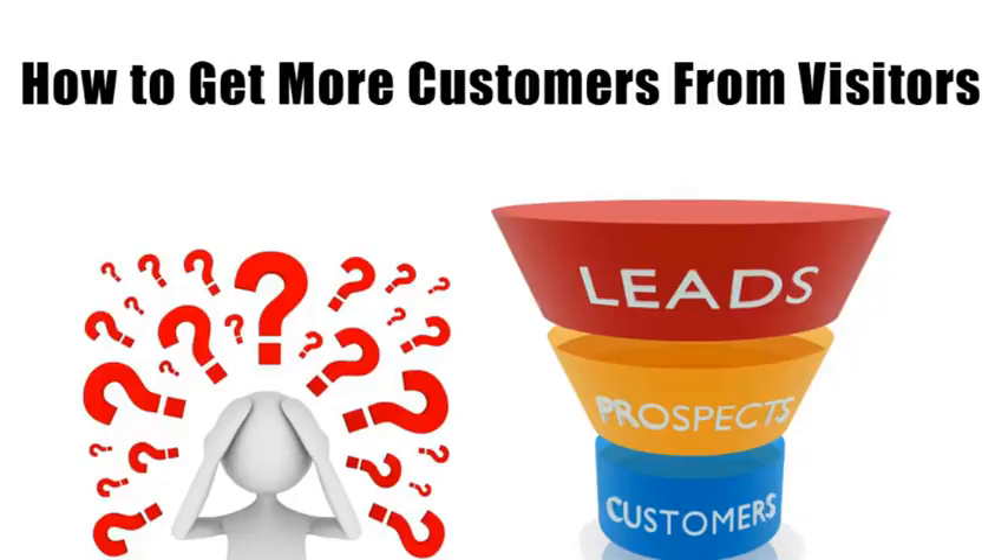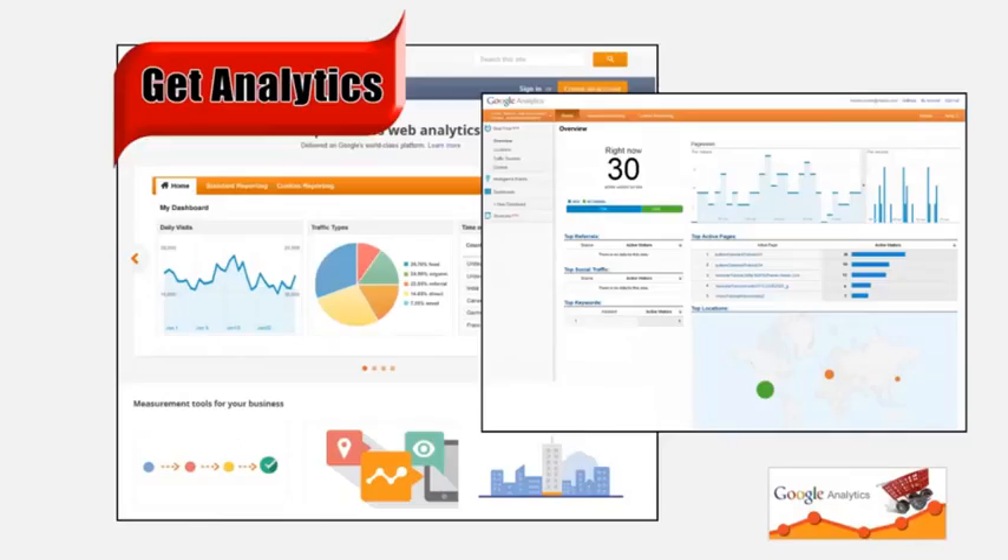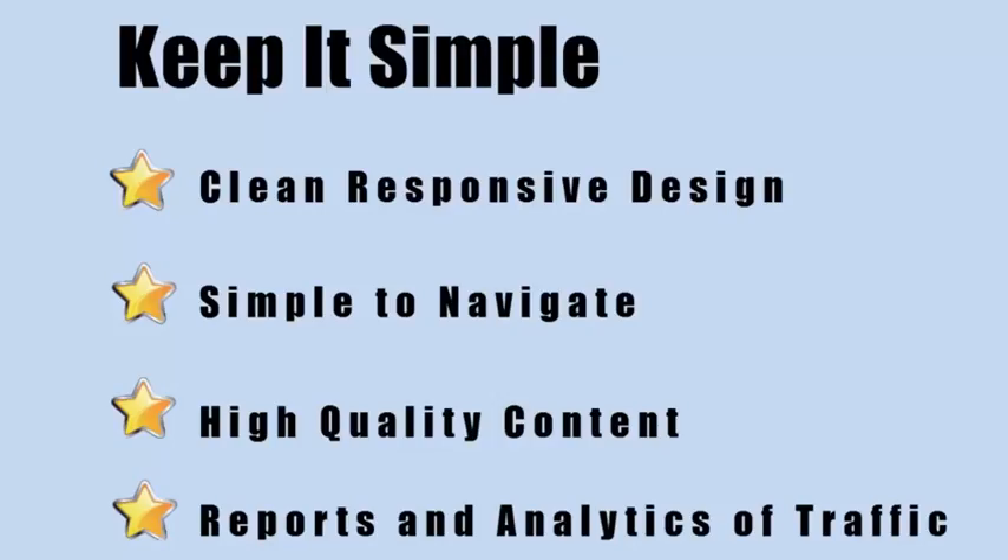A lot of people focus on getting visitors to their site, but have you ever wondered what happens after they get there? I noticed you're not really tracking this. I can show you how many visitors you get plus how many are turning into customers. You need reports — there's no need to blindly spend money online when you can see exactly how well your advertising dollars are being spent.